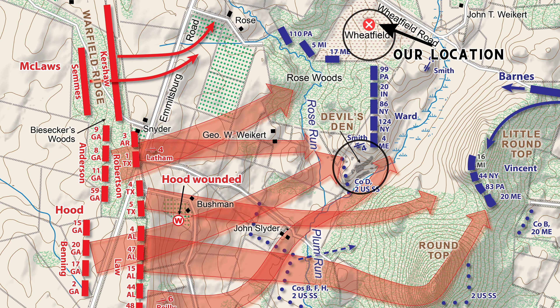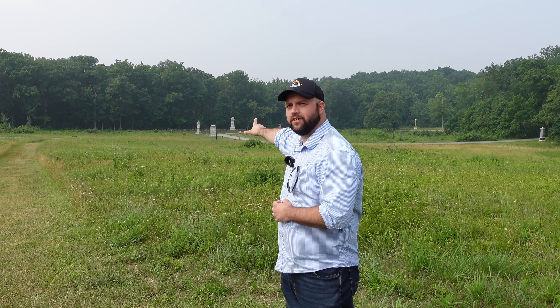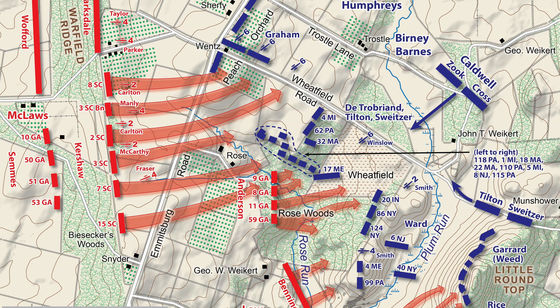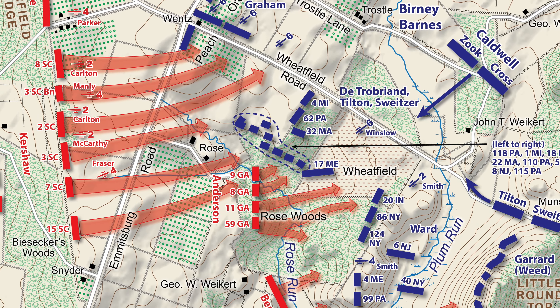Hood's Division of Longstreet's Corps — the premier corps of the Army of Northern Virginia — is attacking Devil's Den, pushing back Ward's Brigade. A single brigade is under attack by an entire division. Eventually they make their way into the Rose Woods. The brigade posted here is under Regis de Trobriand. The 17th Maine is posted along that stone wall, and when Anderson's Georgians come running through those woods, the Maine boys find that stone wall to be the best they've ever found and repulse the initial Confederate attacks.